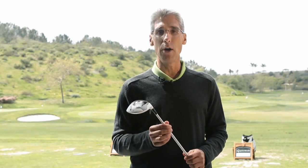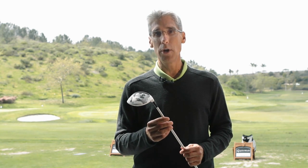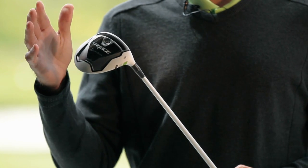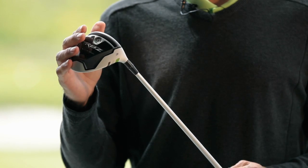We also have on the CCM side the RBZ hockey stick, which has speed blade technology, which is very similar to what we have in the RocketBallz Fairway Wood.